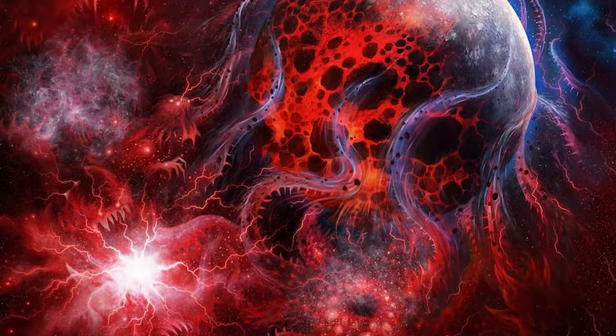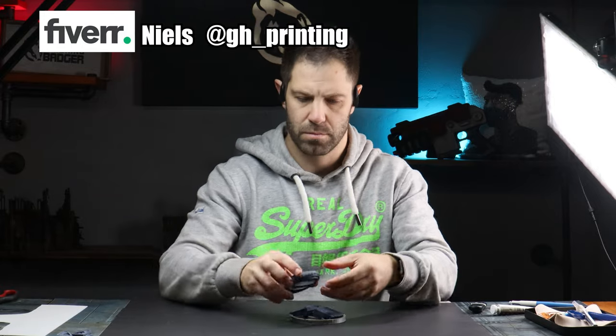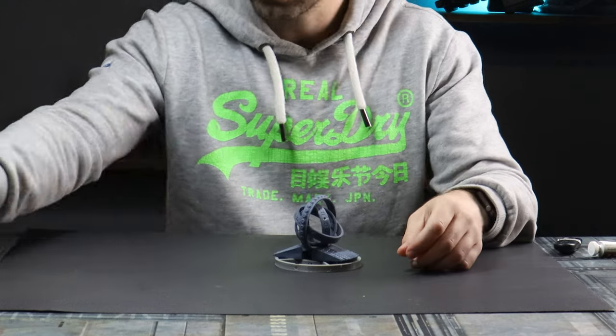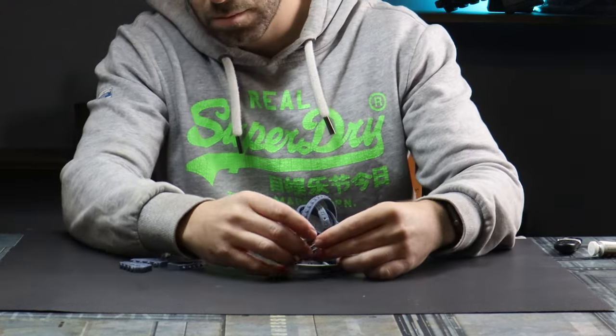The warp in Warhammer 40,000 is a terrifying entity and a perpetual risk to the Imperium of Man. A big thank you to Niels on Fiverr for printing up a device that will be perfect as an addition to my Imperial spaceship — his details are in the video description if you're after a high quality 3D printing service.